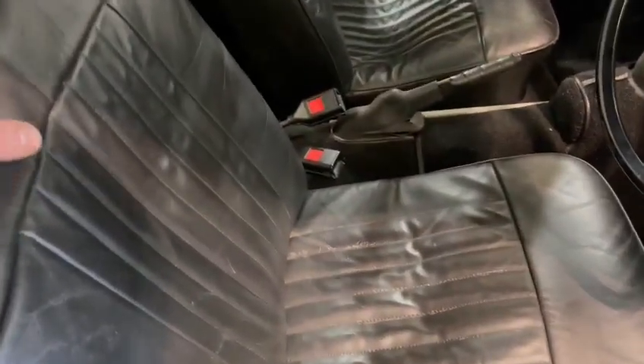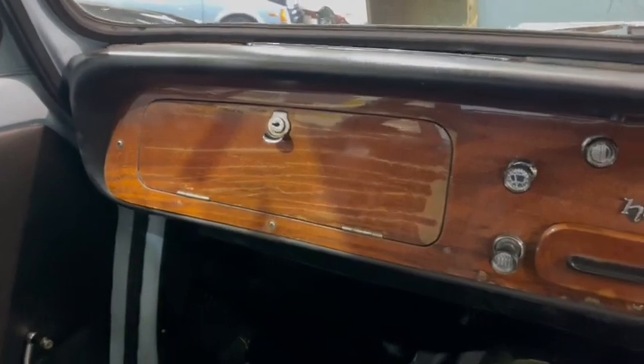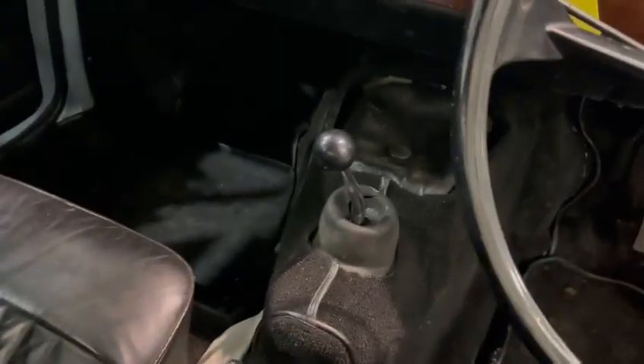Interior-wise, the seats aren't too bad — the passenger seat is just losing a little bit of cushioning. There's a tonneau cover in the back, rear seats are good, dashboard not too bad. The wood is above average, just peeling a little bit, but the carpets around the gear gaiter and things are all nice — it's okay.